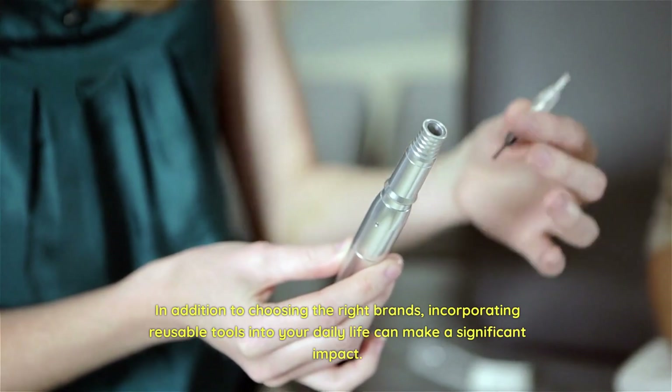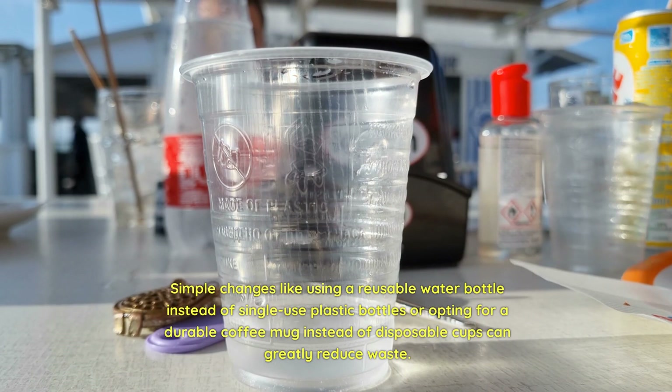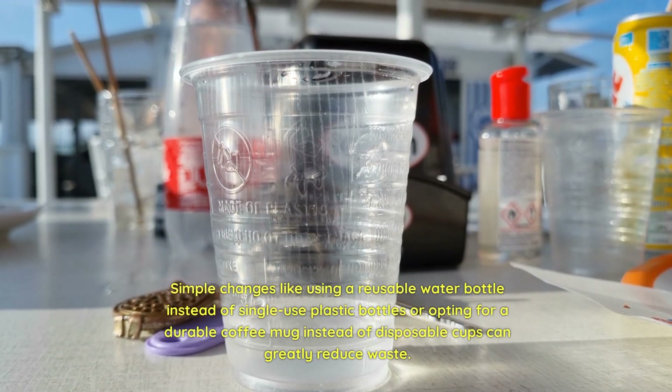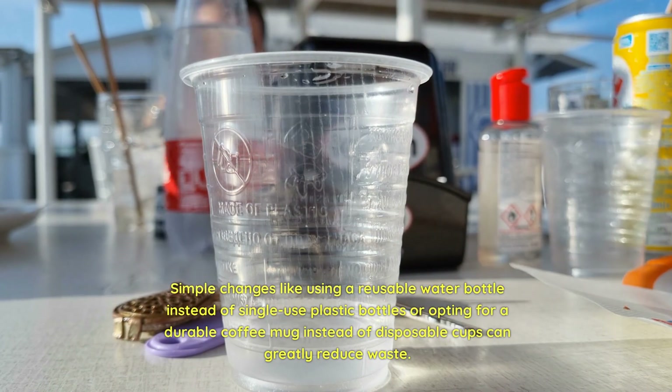In addition to choosing the right brands, incorporating reusable tools into your daily life can make a significant impact. Simple changes like using a reusable water bottle instead of single-use plastic bottles or opting for a durable coffee mug instead of disposable cups can greatly reduce waste.